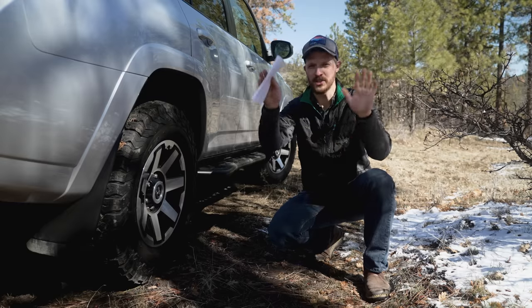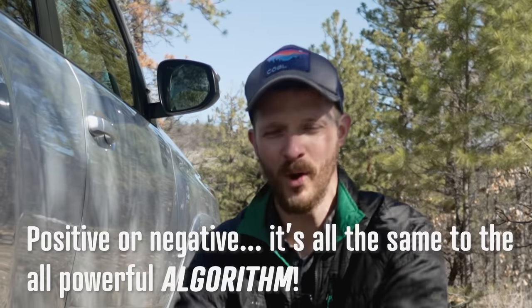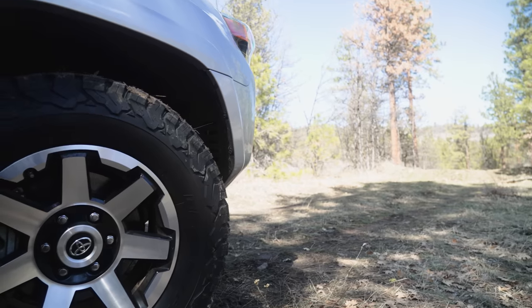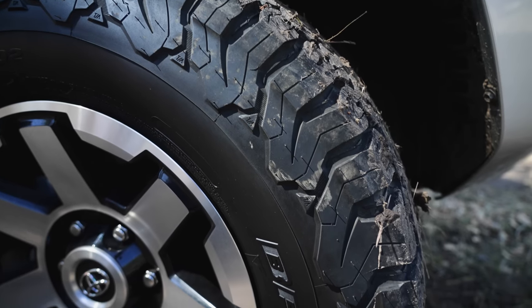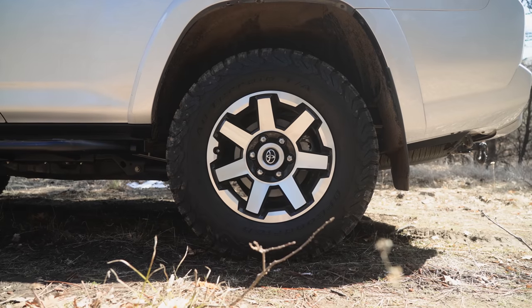I went with the stock tire size for now because I didn't want to worry about rubbing, and I still need to research and save up for any eventual lift I'm going to do, which is probably a little ways down the road. So it's going to be 31s for now.